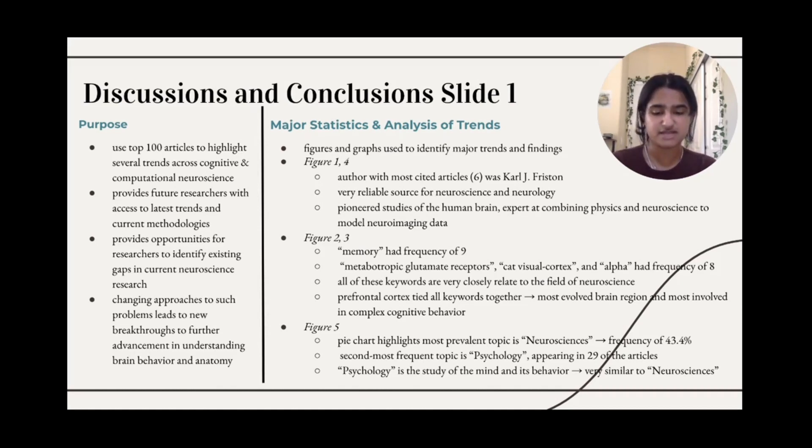In addition, prefrontal cortex was the word that tied all of the keywords together. It is related to many different words that revolve around the brain, since it is the most evolved brain region. Finally, in Figure 5, the pie chart highlights that the most prevalent topic is neuroscience with a frequency of 43.4%, illustrating the importance of the nervous system and cognitive processes within the articles. The second most frequent topic is psychology, appearing in 29 of the 100 articles. Psychology is the study of the mind and its behavior, so it is very similar to the field of neuroscience, which explains why they are both frequently mentioned within the articles.